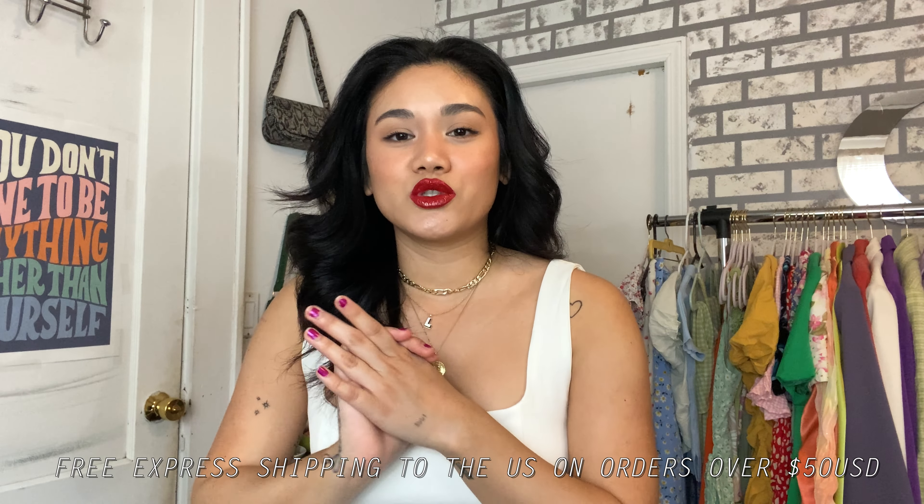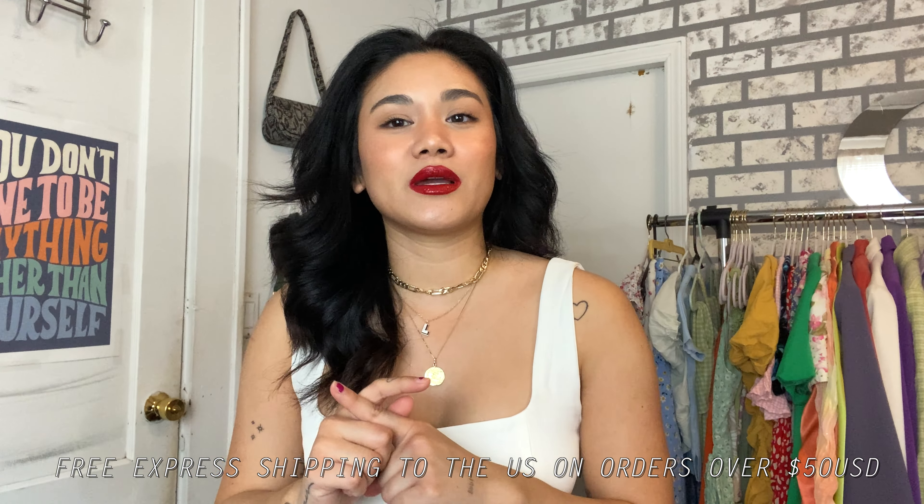I have never actually bought anything from Princess Polly before, so this is also a first impression slash first time shopping at Princess Polly, which is really exciting. Everything came in super fast, so I'm going to quit rambling and show you guys what I got.